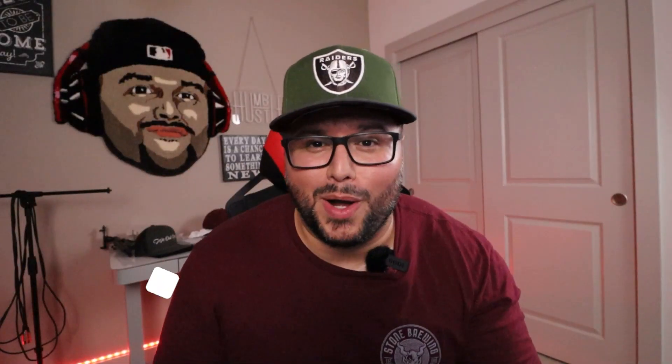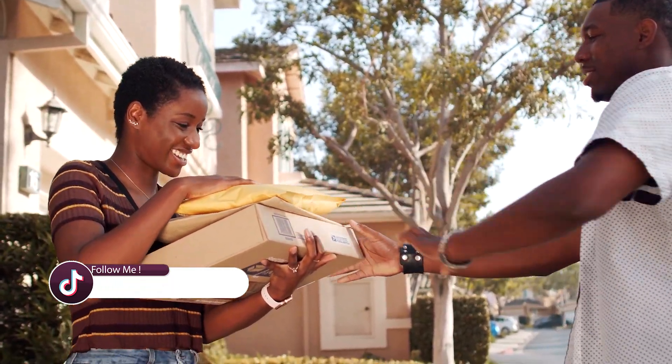In addition, local production is often more efficient and cost-effective than shipping products from overseas, because you don't want your products arriving two months after Christmas. As a result, you can save money and time by producing locally. So if you're looking for a way to deliver your products on time and keep your customers happy, consider local production.